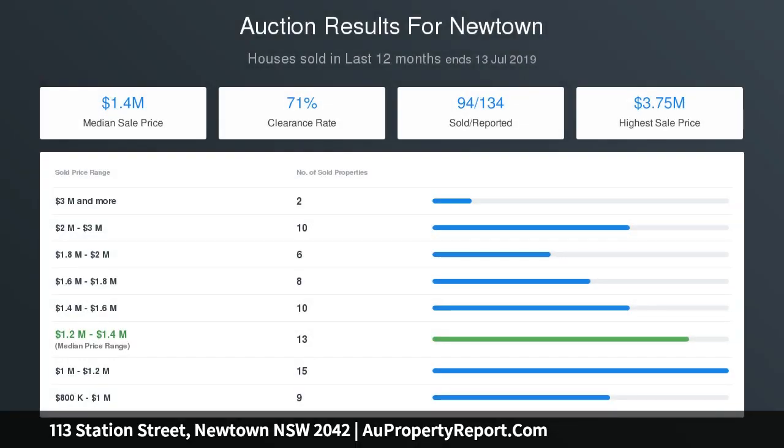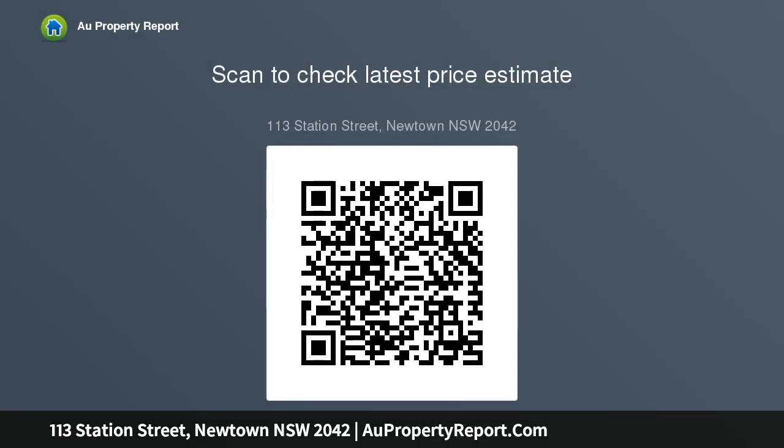An approved dual occupancy site with architect plans available, the existing home has been slightly refreshed and is in good condition. Currently configured as two separate apartments with private entry, it offers potential dual income with a previous rental return of $78,000 per annum. Two new multi-level residences will return even more.